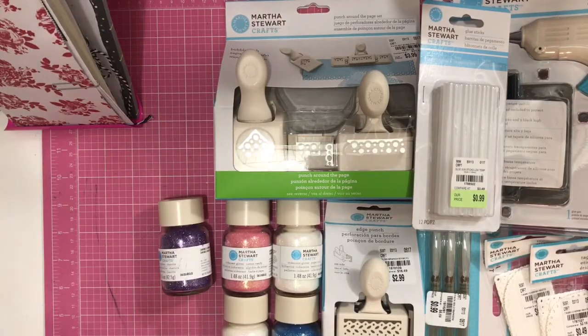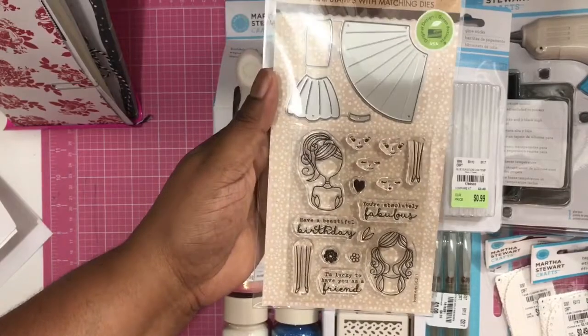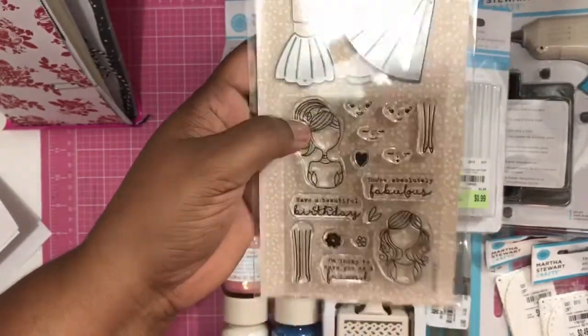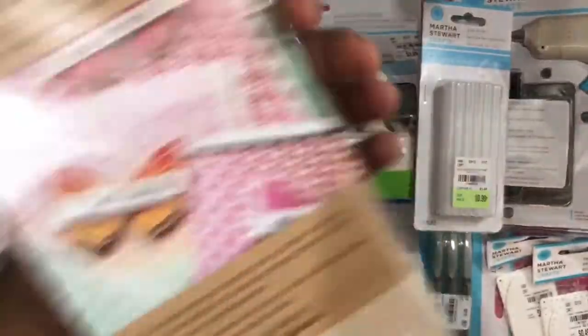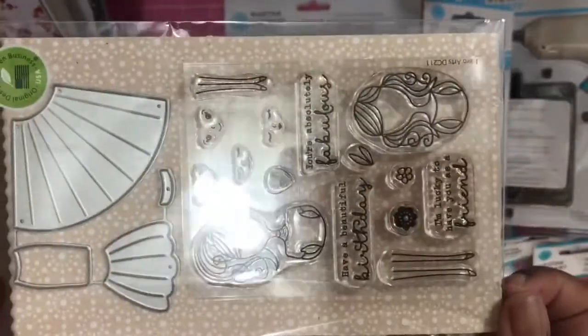I'll throw this in as well — I had placed an order on scrapbook.com for this Hero Arts die. I was so happy because I had been stalking the website trying to get this one. I don't even have a Big Shot or anything yet, guys, but I've just been trying to get some dies for whenever I do get it.